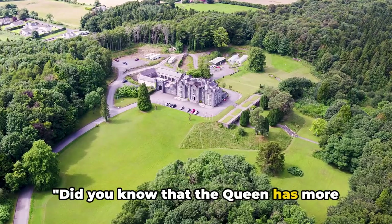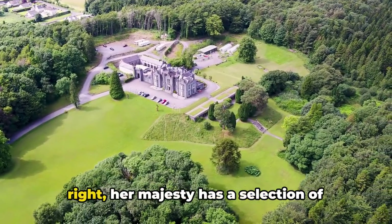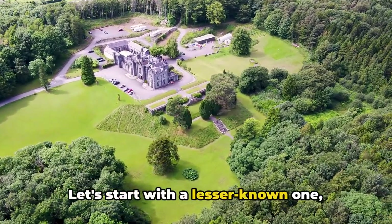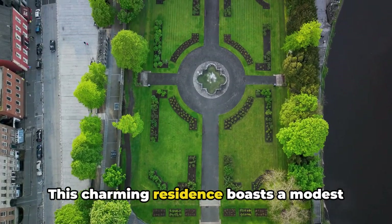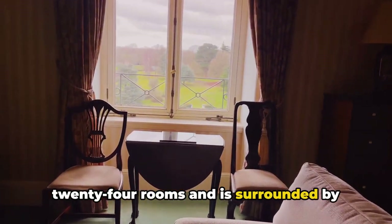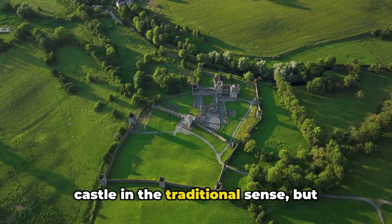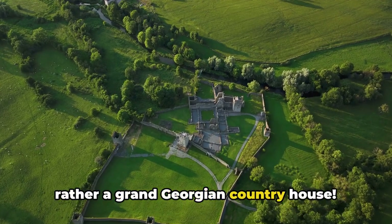Did you know that the Queen has more than just one official residence? That's right, Her Majesty has a selection of regal homes to choose from. Let's start with a lesser known one: Hillsborough Castle in Northern Ireland. This charming residence boasts a modest 24 rooms and is surrounded by beautifully manicured gardens. Just a little fun fact — it's not a castle in the traditional sense, but rather a grand Georgian country house.